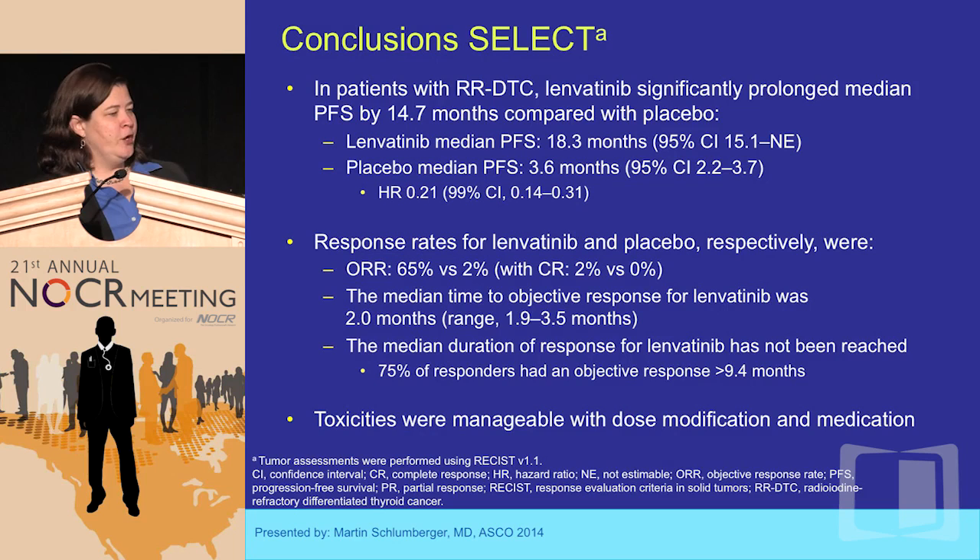Patients may prefer lenvatinib over sorafenib because they don't have hand-foot syndrome, but these toxicities — hypertension, clots, renal issues — are things that keep me up at night, whereas I know they're not going to die of hand-foot syndrome. At the end of the day, all of my patients will get both drugs, so it's about what you're paying attention to when giving these drugs. In conclusion, lenvatinib is highly active with an addition of 14.7 months PFS over placebo and a 63% response rate, with toxicities that are manageable but require monitoring of hypertension, thromboembolic phenomena, and proteinuria — things you'll pick up on lab tests and clinical exam rather than patient complaints.